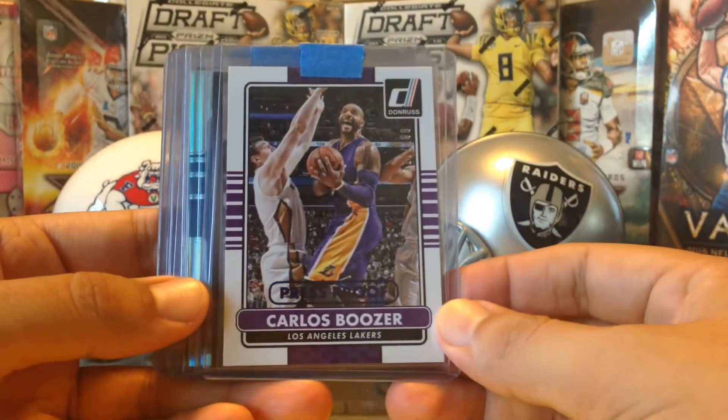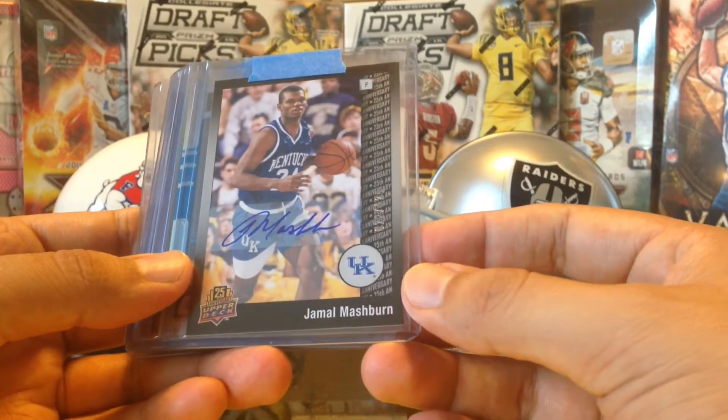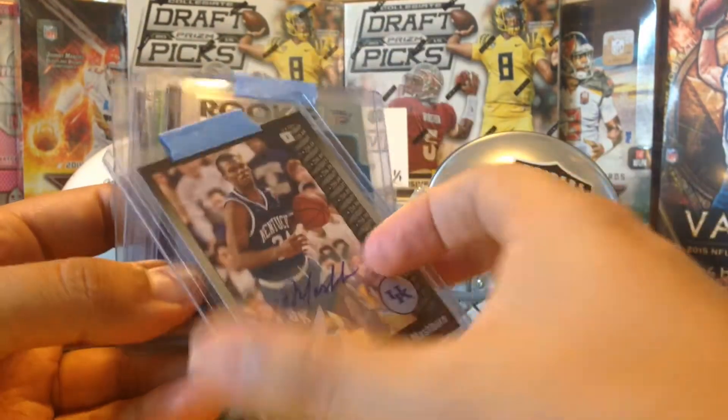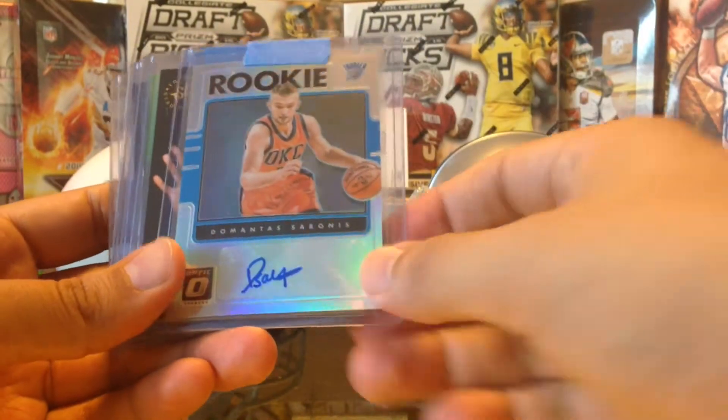A press proof out of 199 of Carlos Boozer for the Laker PC — very nice. And an autograph Jamal Mashburn, number out of 125, very cool, from when he was in Kentucky in his college years. He's retired now, very cool.